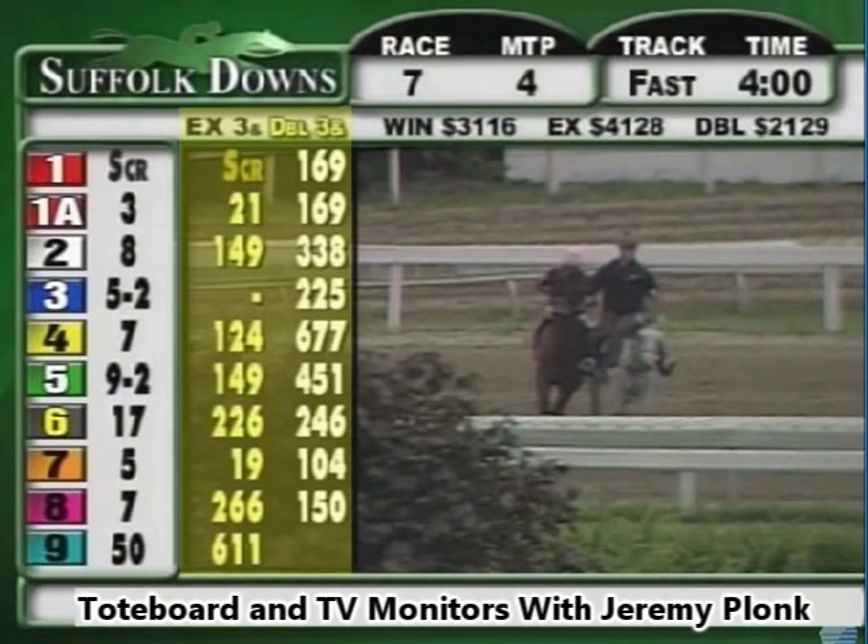If you get into the more exotic wagers — grouping multiple horses together — the exacta and daily double payoffs are shown in the next two columns. The column that says EX3 means exacta three: if you bet an exacta, which is the first two horses to finish in a particular race, these are the payoffs when three wins. Three with the one-A would pay twenty-one dollars; three with the two would pay one hundred and forty-nine dollars. There's a dash next to three-and-three because the same horse cannot finish first and second. Three and four would pay one hundred and twenty-four dollars.